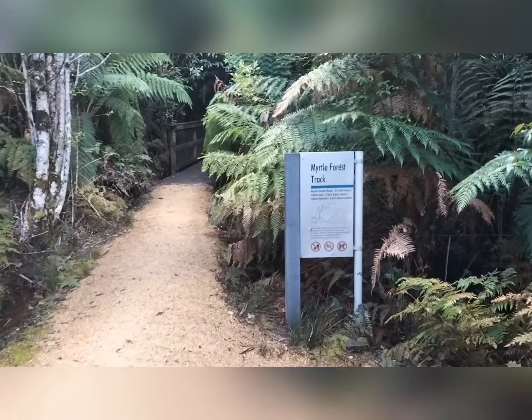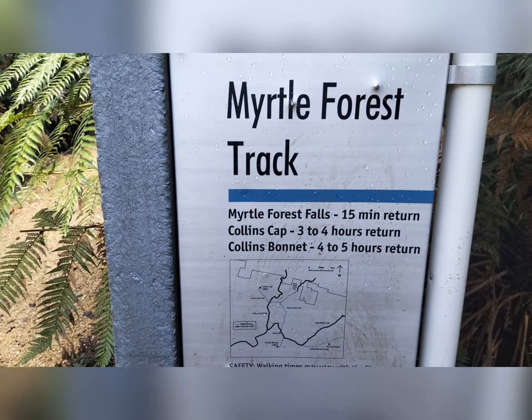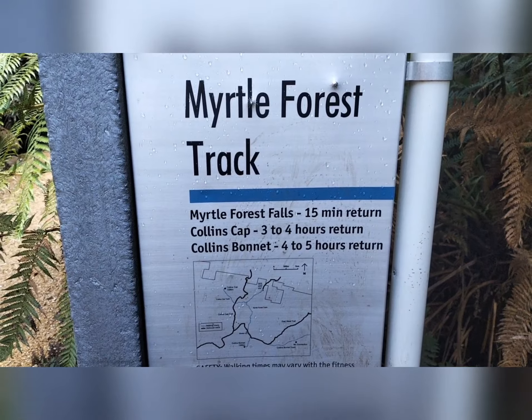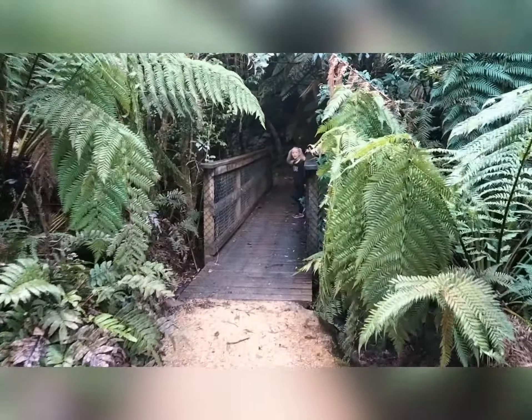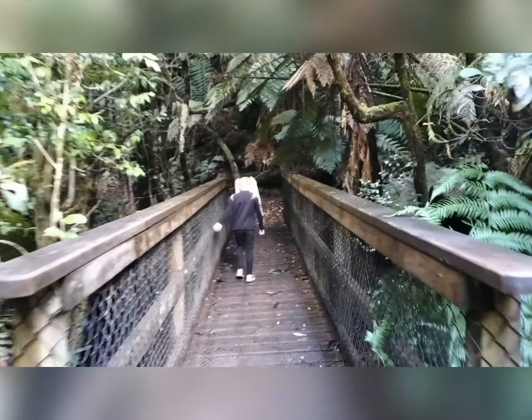We've just come to this sign which says Myrtle Forest Falls 15 minute return, so we'll go and have a look. It's a cool bridge to cross — I think Matilda approves.